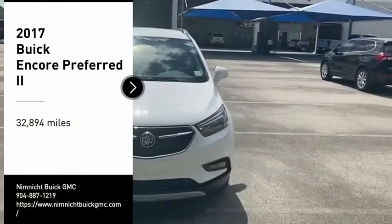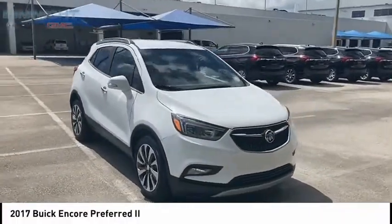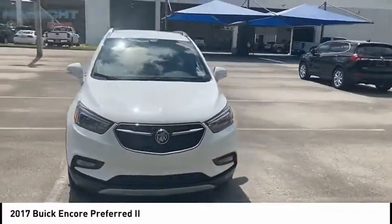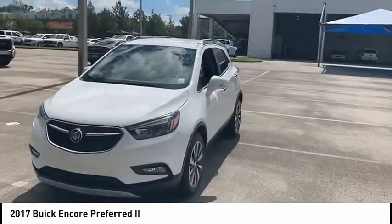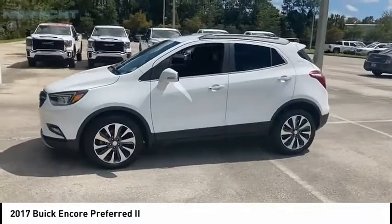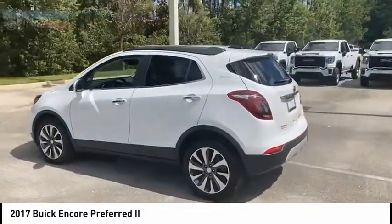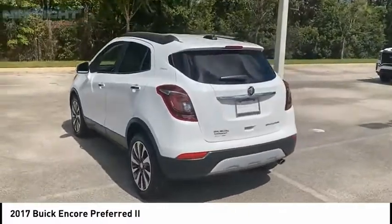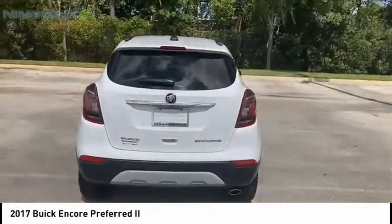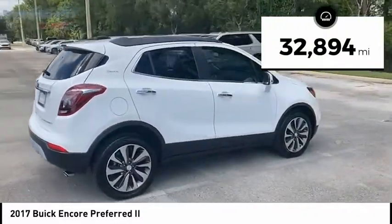We are pleased to show you the 2017 Encore. The Encore captures Buick's traditional strengths while demonstrating luxury and style in a petite size. It's amazingly quiet at freeway speeds and the suspension engulfs pavement imperfections, providing passengers with a pampered ride. Standard features that would make any car owner smile. This vehicle has less than 35,000 miles.